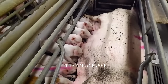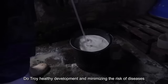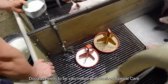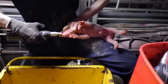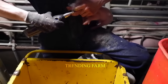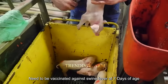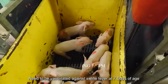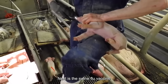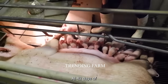After piglets are born, caring for them and protecting their health is an important process. To ensure healthy development and minimize the risk of diseases, piglets need to be vaccinated and receive special care after weaning. Piglets need to be vaccinated against swine fever at 7 days of age and again at 21 days of age. Next is the swine flu vaccine, given at 21 days of age and again at 42 days of age.